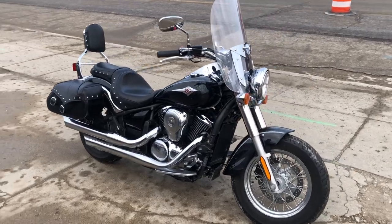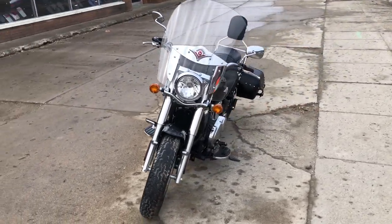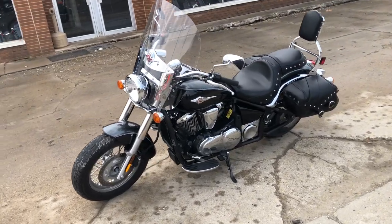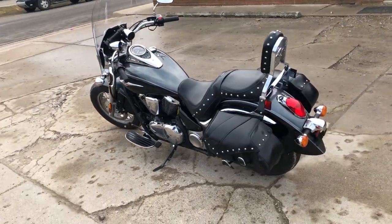Hey guys, approval powersports.com here doing some videos on some stuff that just came in. Check this one out — a 2021 Kawasaki Vulcan 900 LT for sale, only 8,512 miles. This one's certified and includes a warranty. It's got it all: windshield, saddlebags, backrest, floorboards, and chrome lace wheels.